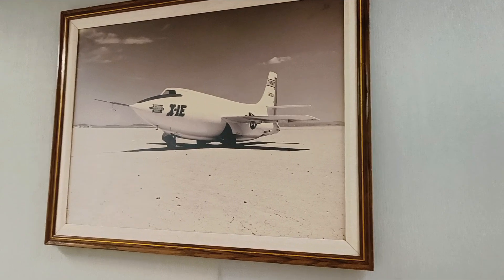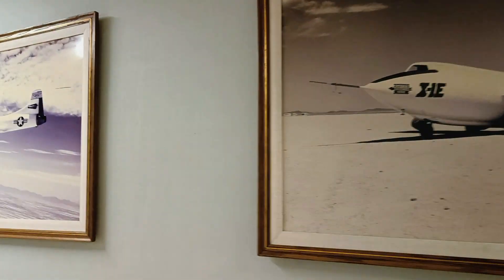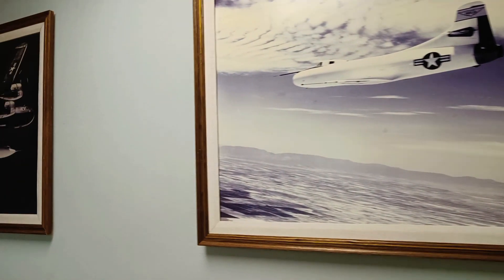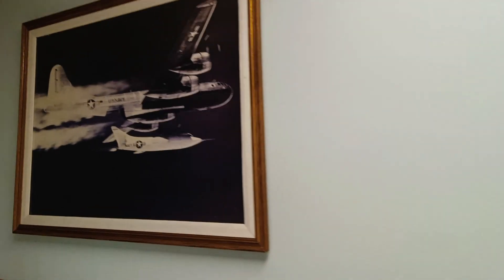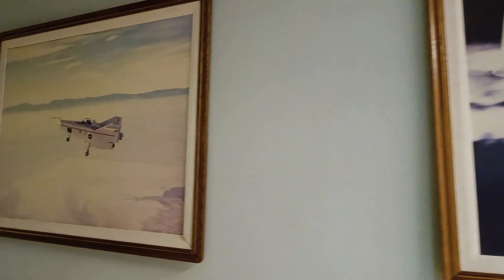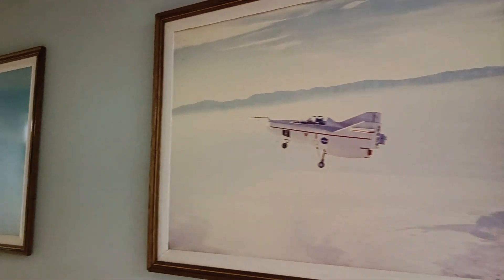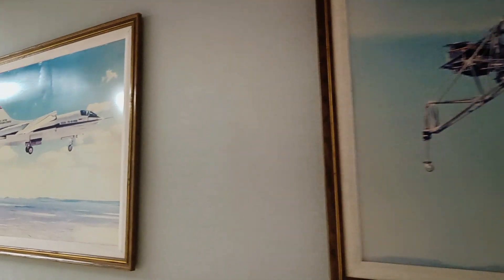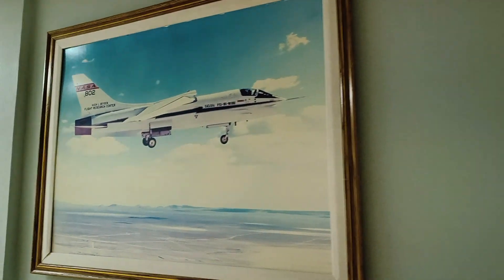This one is the X-1, which we saw outside - the first plane to go through the barrier of sound at level flight. Interesting fact: it was actually launched from a much bigger aircraft, which you can see in this picture. The next one is a really quirky one - it's the M2-F1 lifting body, a plane without wings. And then there's the lunar landing research vehicle to test how this would land on the moon, and the fly-by-wire X-plane.